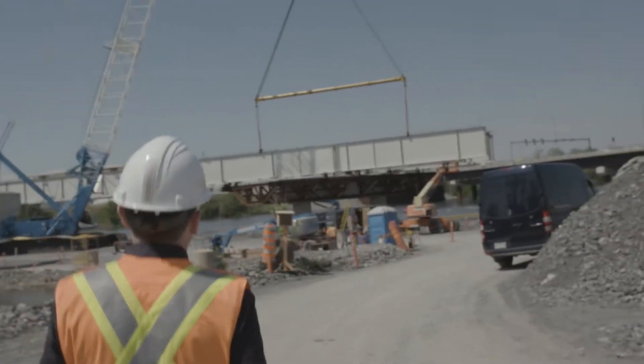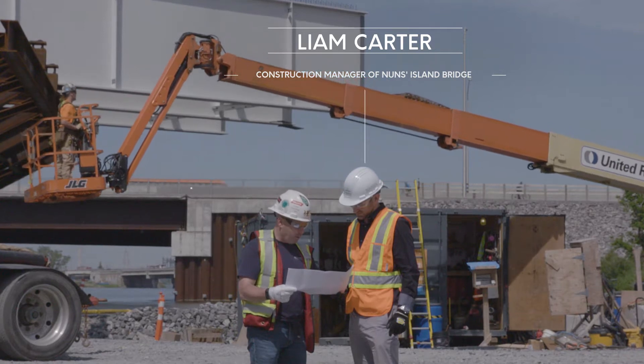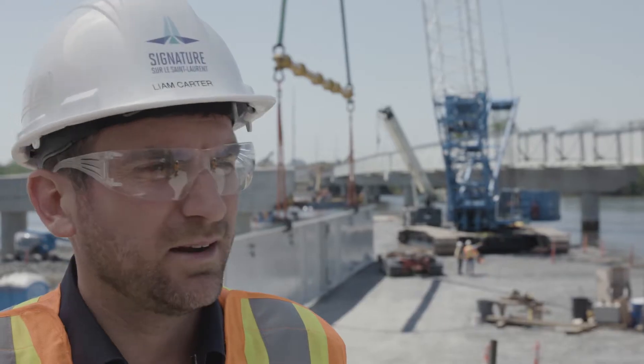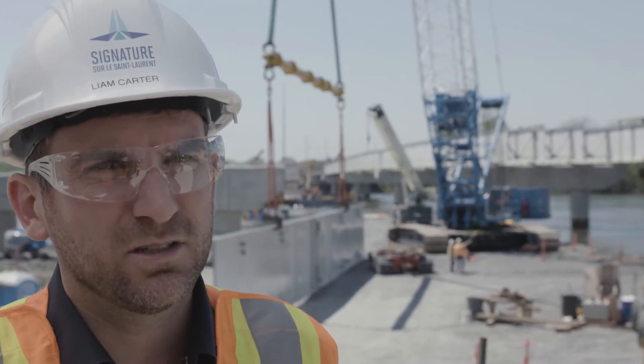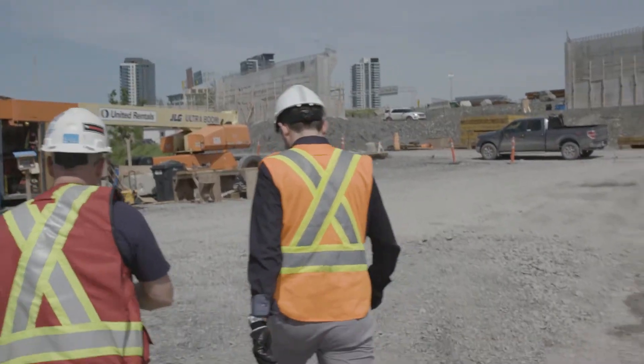One of the great aspects of this project is to design and build the job from beginning to end. It means that we have greater interaction with our designers and we can work hand-in-hand with them on a daily basis to develop innovative engineering solutions and to develop construction methodologies that can complement this.